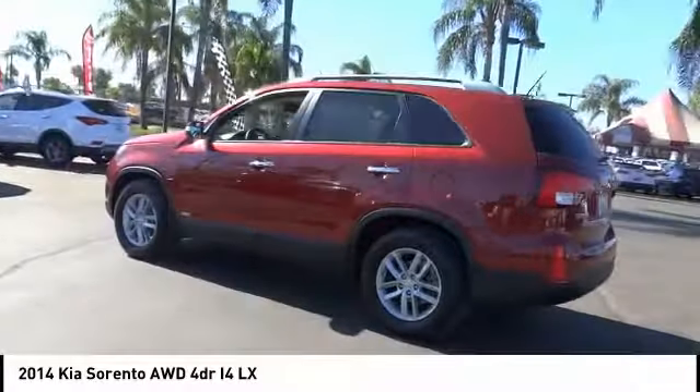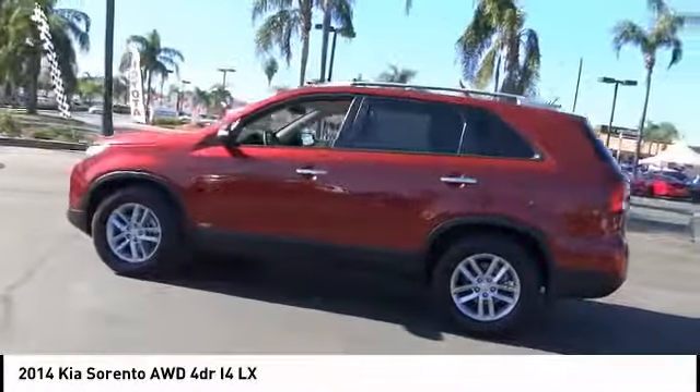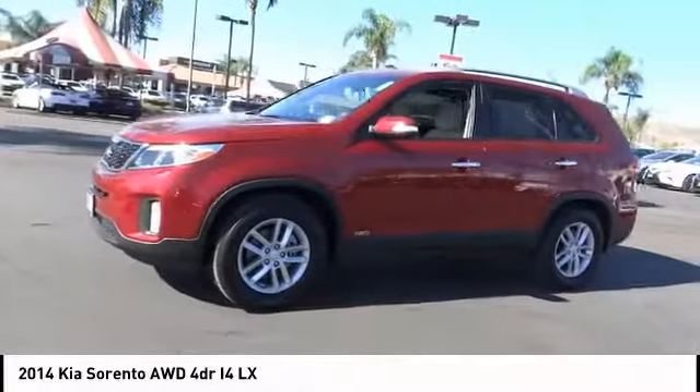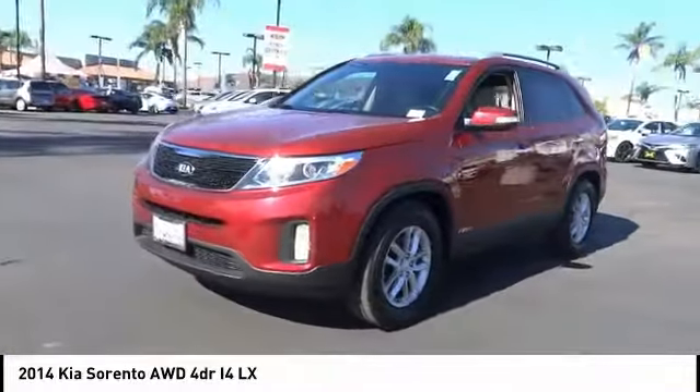Here are some of this vehicle's great options: electronic stability control, alloy wheels, roof rails, brake assist, traction control, remote keyless entry.